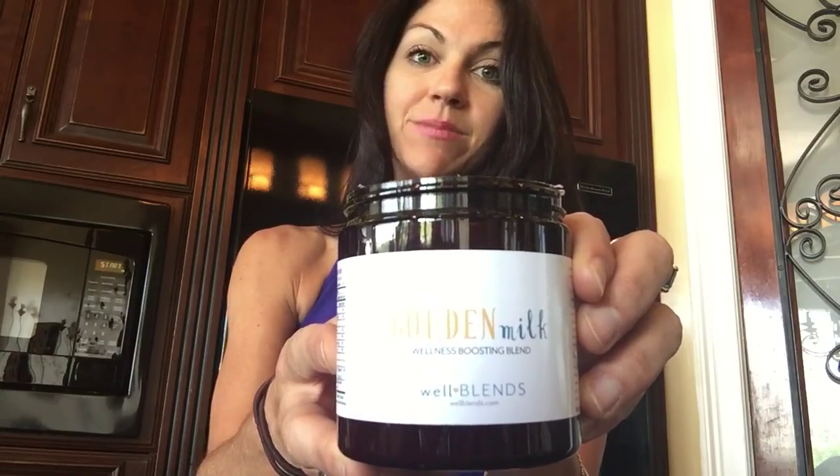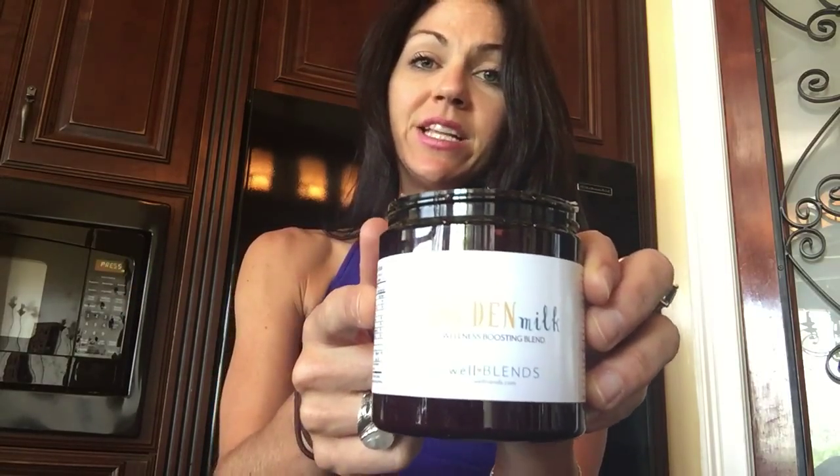Here you can see it — it comes in this little blend. You want to keep this mixture in your cupboard in a warm space or at room temperature, and preferably in a dark cabinet, so it will last up to a year. In each little container, there's about 30 servings, so this should last you a good month or so. I also sprinkle it on food from time to time. It's very versatile.